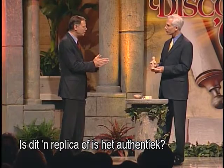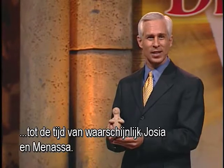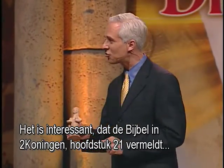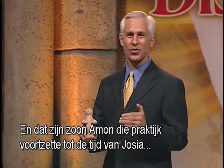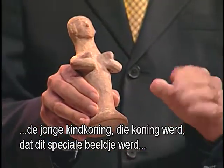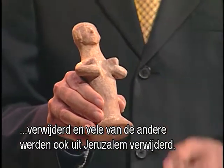Is this a replica, or is it authentic? This is authentic. This piece is about 2,600 years old, and it dates back to the time of probably Josiah and Manasseh. The Bible mentions in 2 Kings chapter 21 that Manasseh actually placed an Asherah in the temple itself, and that his son Ammon continued in that practice. It wasn't until the time of Josiah, the young boy king, that this particular figurine was removed — and many others were removed as well out of Jerusalem.